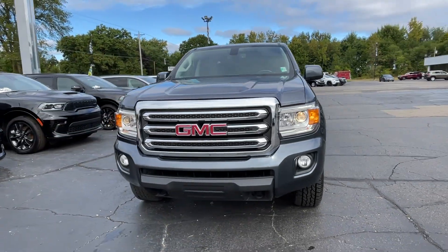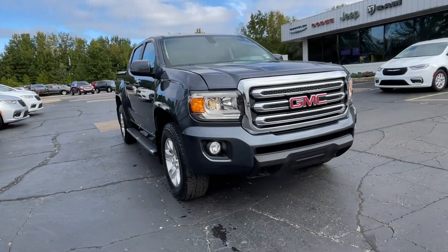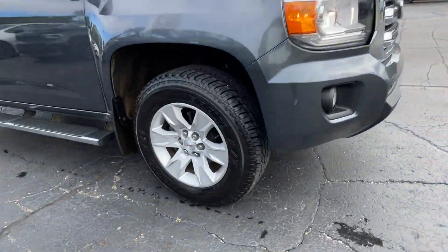2017 GMC Canyon. This pickup truck offers two full rows of seating for premium comfort.